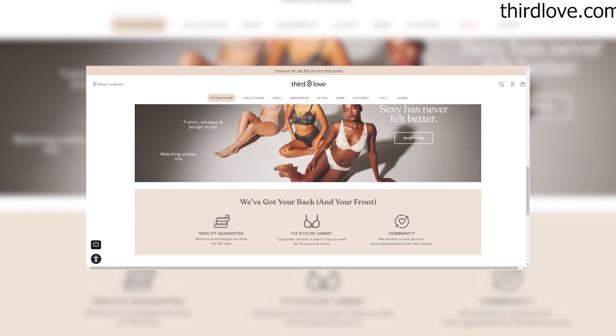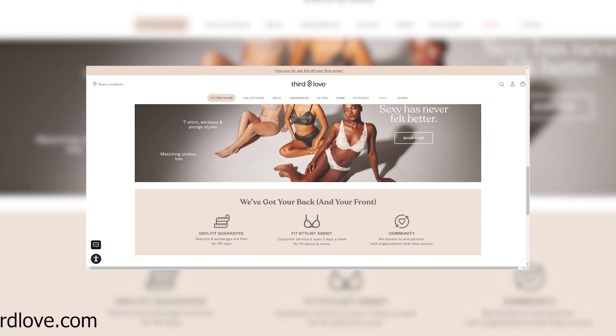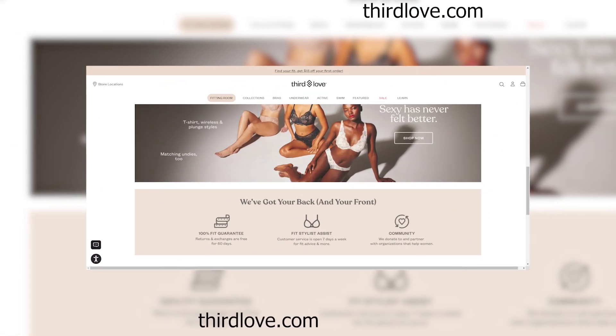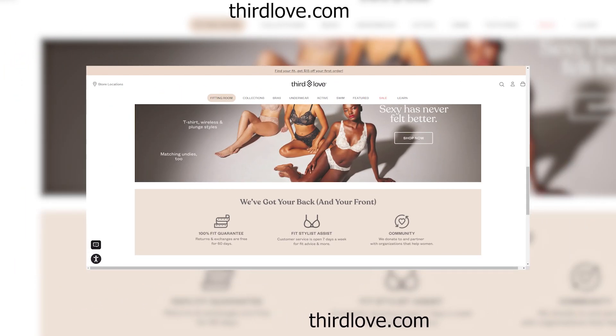The dreaded terms and conditions page, buried deep within the website — it's clear that this website hopes you'll never bother to read the fine print. But for those who do, they'll find clauses that absolve the company of any responsibility for lost or damaged goods, leaving customers vulnerable and unprotected.